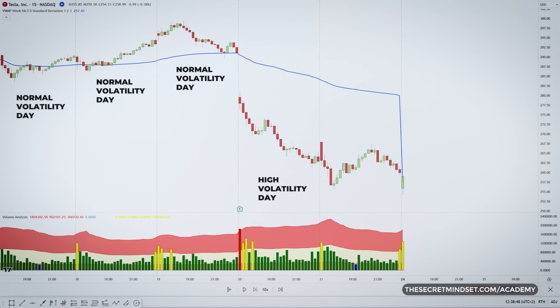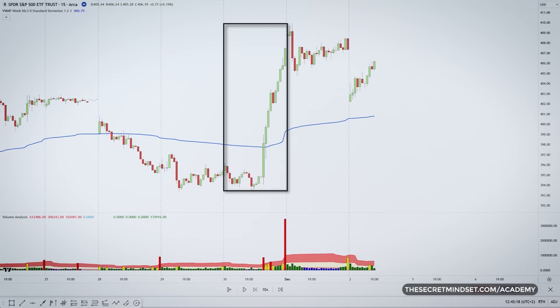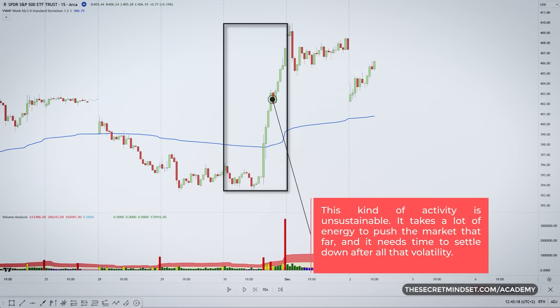We all know how crazy markets can get sometimes. One day the market is swinging wildly, printing huge candlesticks outside its normal daily range. There's actually a pattern to expect after one of those whipsaw sessions. When the market really gets moving in a big way, blowing through its average true range for the day, it's usually followed by some consolidation. That kind of activity is unsustainable — it takes a lot of energy to push the market that far, and it needs time to settle down after all that volatility.